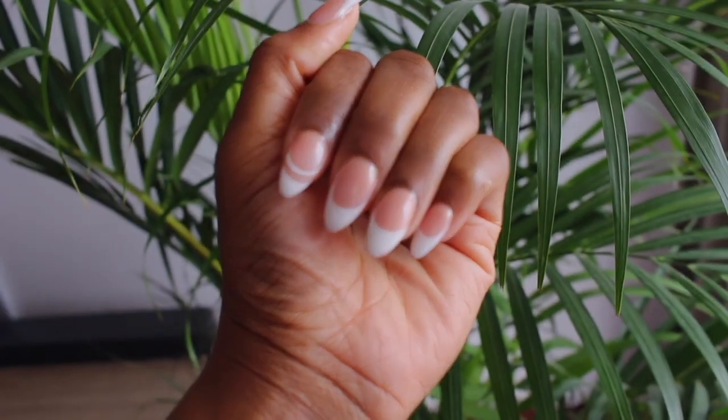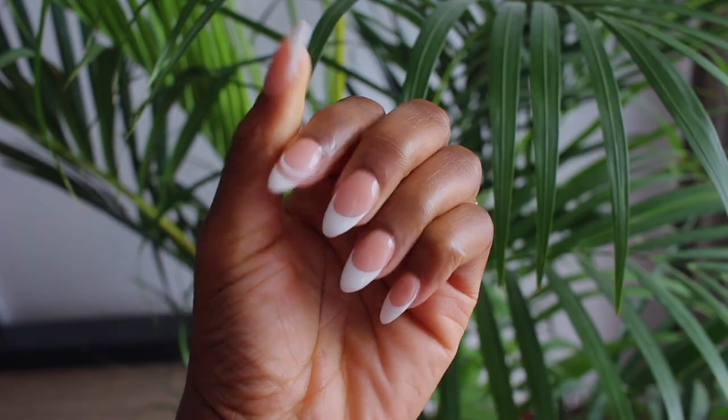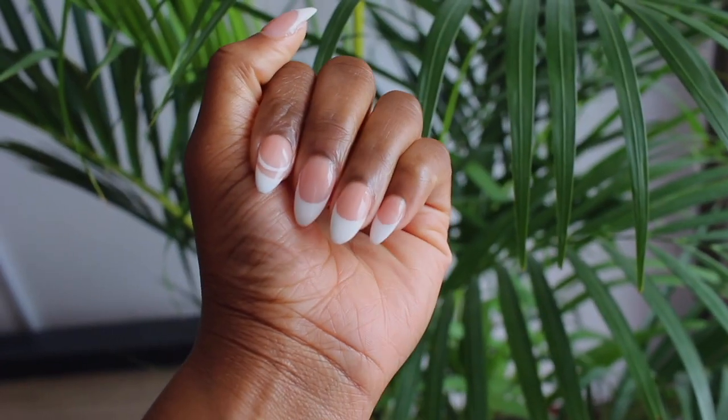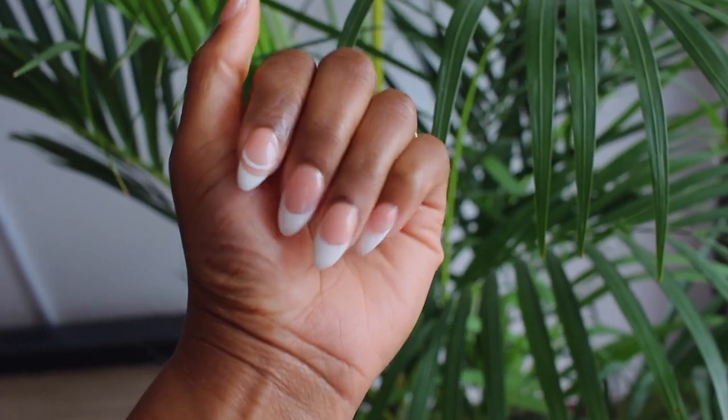This is how my nails look, you guys. I absolutely love them — I love this style. For some reason these days I just feel like going for white nail tips.